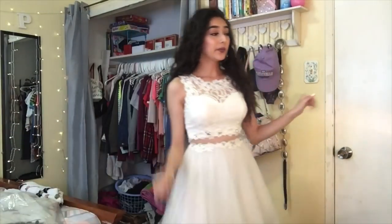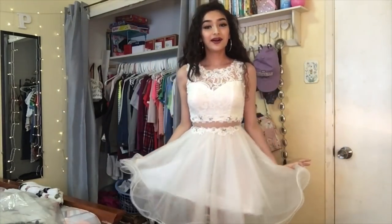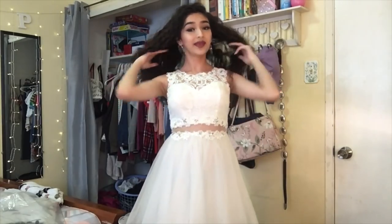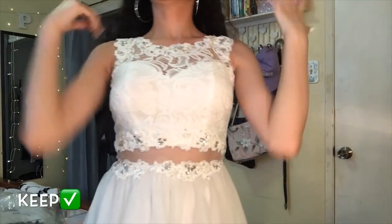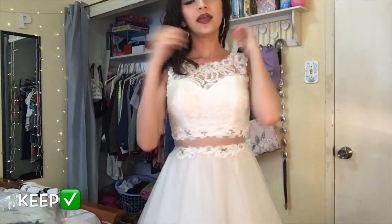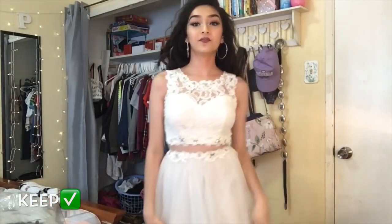This is my first outfit and it brings so much memories. It's actually a dress from my cousin's quinceañera because I was her dama — it was about two years ago. It still fits me, a little tight, but it's so cute. The back has a little lace detail. This is definitely a keep.